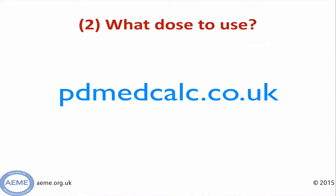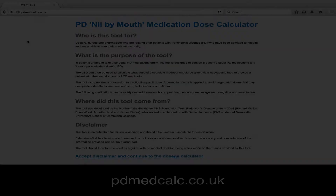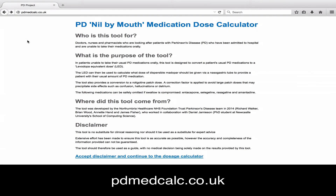So we've decided about our administration route. The second thing is to work out what dose we need to use. A tool that you might find useful is pdmedcalc.co.uk. If you click through this link, you'll find yourself on the homepage. The homepage gives you a summary of who the tool is for, what the purpose of the tool is, and a bit of background about where the tool came from. Once you've read this and you're happy, click at the bottom to take you through to the calculator itself.